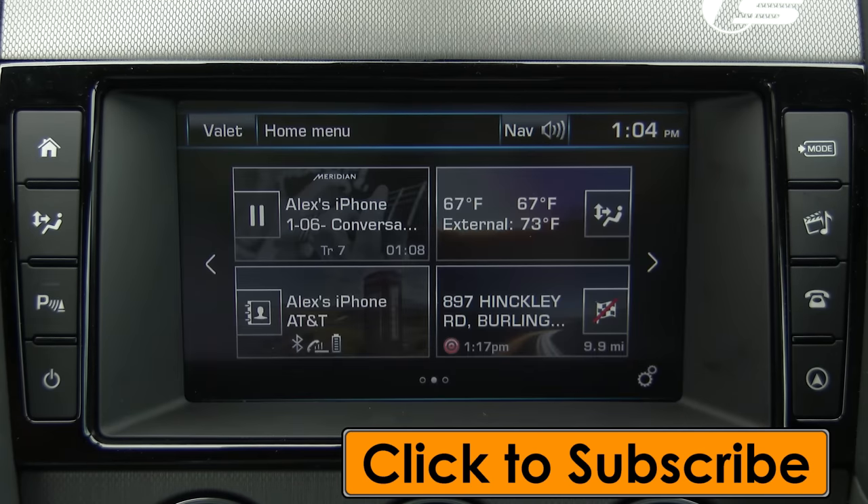Thanks for taking the time to check out this video. I'm Alex Dykes, and we've been inside a 2016 Jaguar F-Type. If you want to check out the full F-Type video, you'll find it on my channel — I'll see you next week.